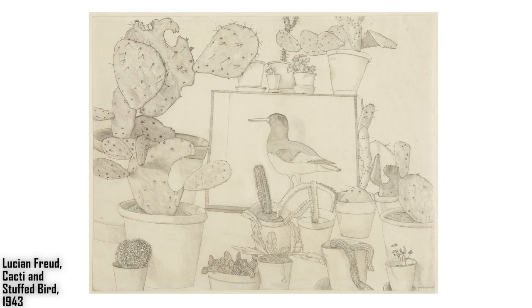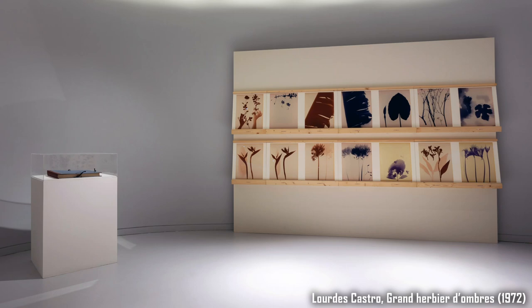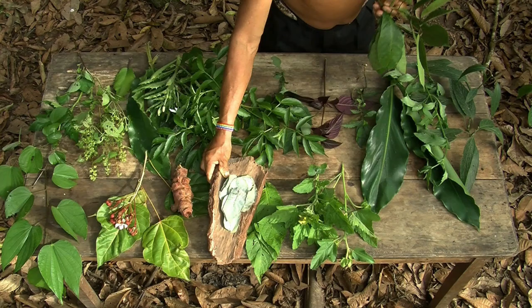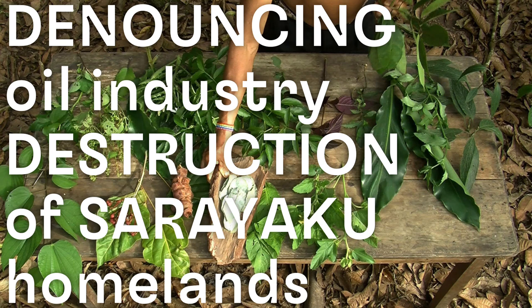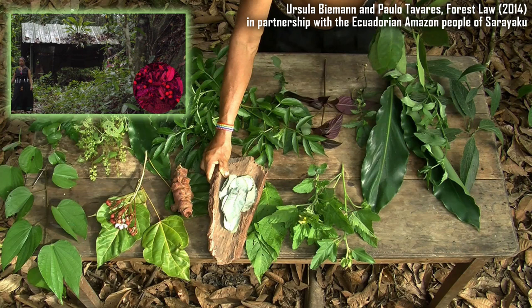New drawing materials also emerge. Lourdes Castro creates cyanotype silhouettes of leaves, created when the leaves are laid on top of paper coated with a light-sensitive formula which is then exposed to sunlight. And in a major art project set in the Amazonian forest by Swiss artist Ursula Biemann and Ecuadorian architect Paula Tavares, video and photography take the place of drawing and painting as they observe, record, collect, document, and denounce a situation of environmental exploitation by oil companies.